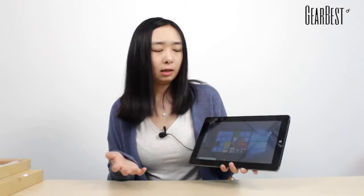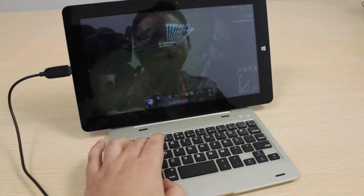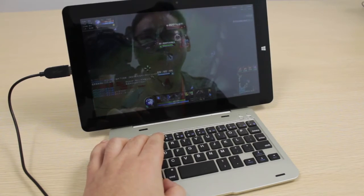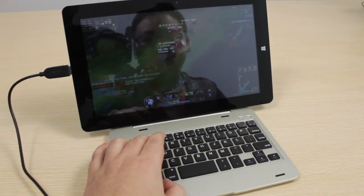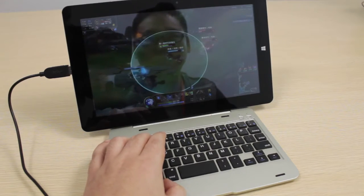It uses an Intel Cherry Trail Z8300 64-bit CPU processor. It has 30% better performance and 55% less power consumption than the last generation.